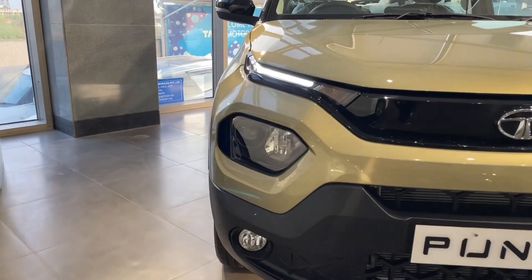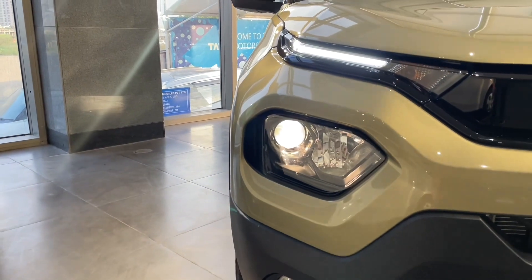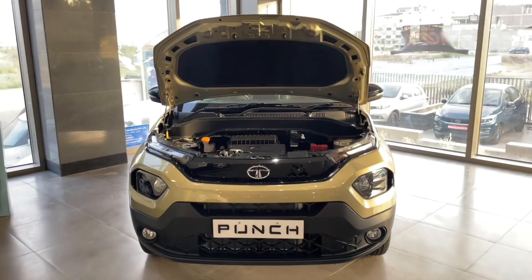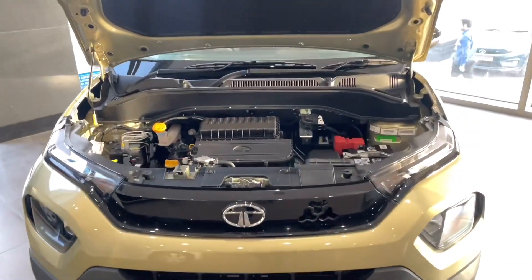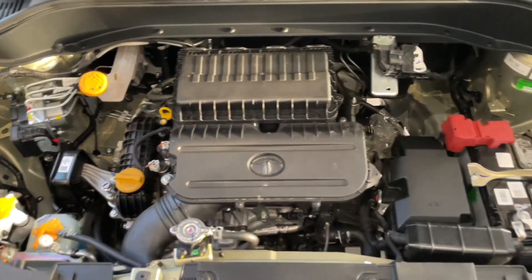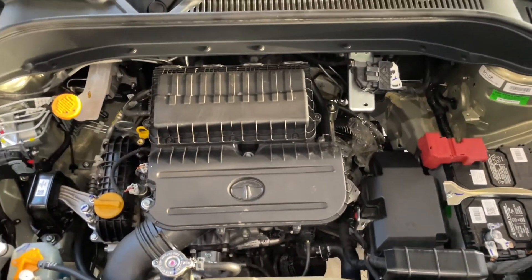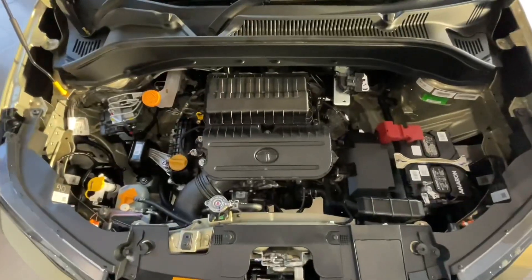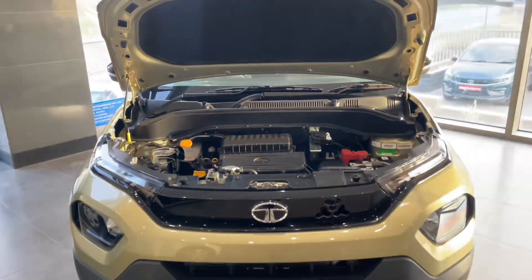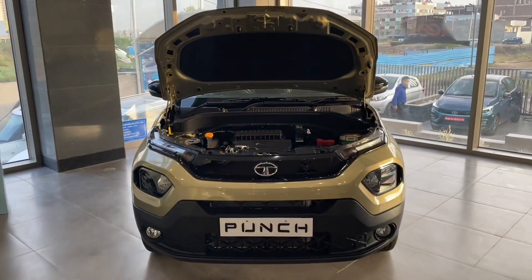The Kaziranga edition with manual transmission is priced at 8.59 lakh rupees. Starting with the engine, this car offers a 1.2L 3-cylinder petrol engine which produces 85 PS power and 113 Nm of torque. Its ARAI claimed mileage is 18.97 km per litre, and it is offered with a 5-speed manual and 5-speed AMT gearbox.